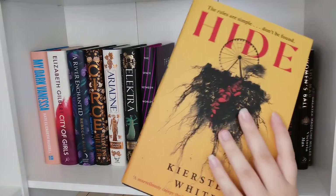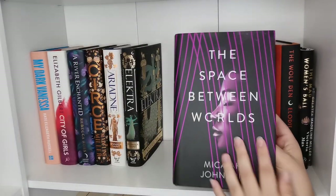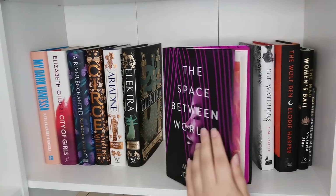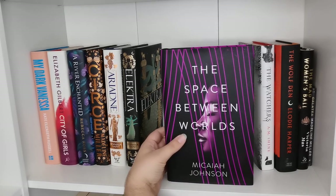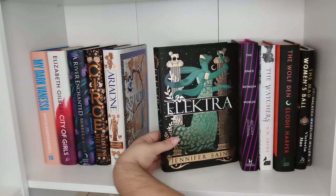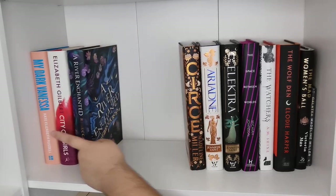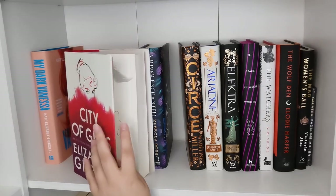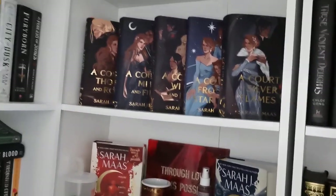The Space Between Worlds — a lovely gift from Connor, and I keep the note Lauren wrote when he bought it for me because it makes me emotional. This is the IllumiCrate copy — I don't even like sci-fi and it didn't blow me away, it was a four-star, but I keep it because it makes me emotional. I have Electra, Ariadne, A River Enchanted, City of Girls — I was very lucky to have a signed edition of City of Girls — and My Dark Vanessa. Keeping all of these. Honestly, the next two shelves — no chance I'm getting rid of anything.